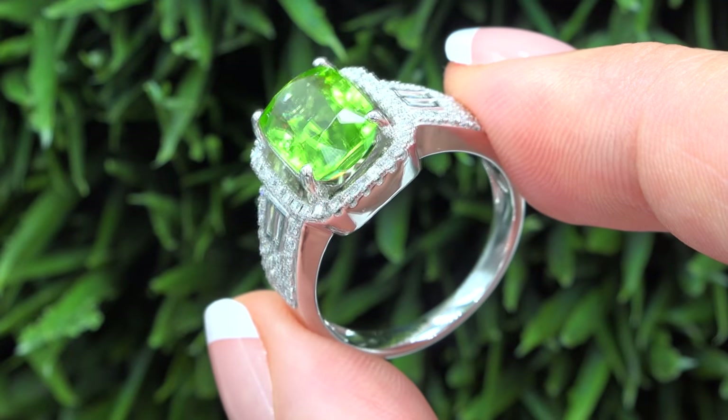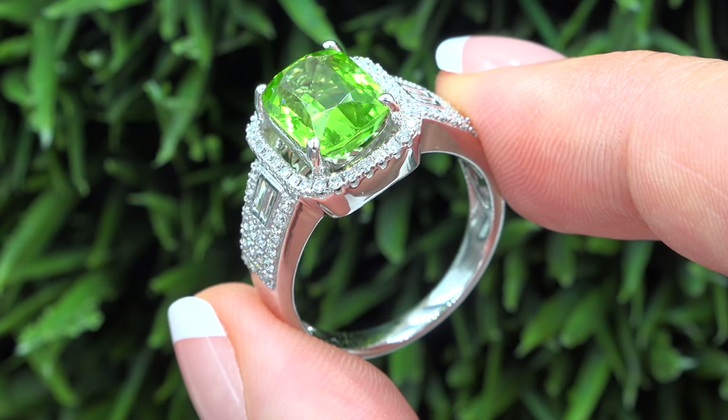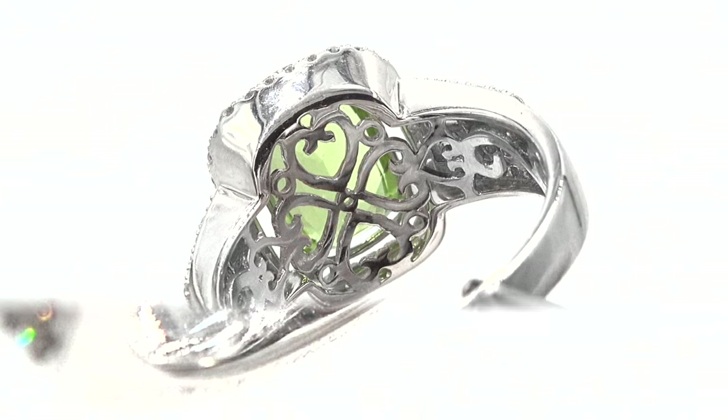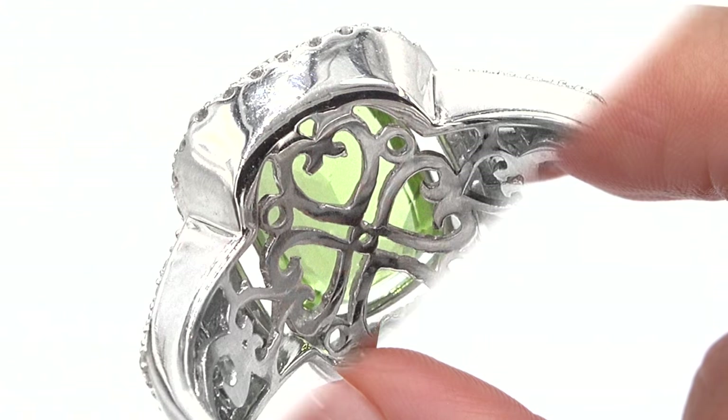Our staff gemologists have checked every aspect of this ring and verified all of the gemstones' cut, color, clarity, and weight, and confirmed the setting is heavy solid 18 carat white gold, which is documented in the Certified Jewelry Gemological and Authentication Report.